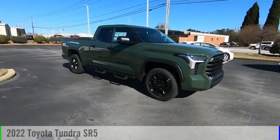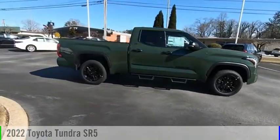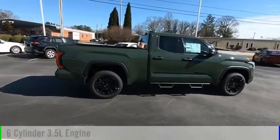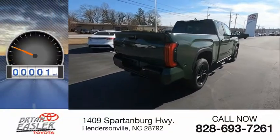You are going to love the 2022 Tundra. This vehicle is powered by a four-wheel drive, six-cylinder, 3.5-liter engine. This vehicle has less than 100 miles.